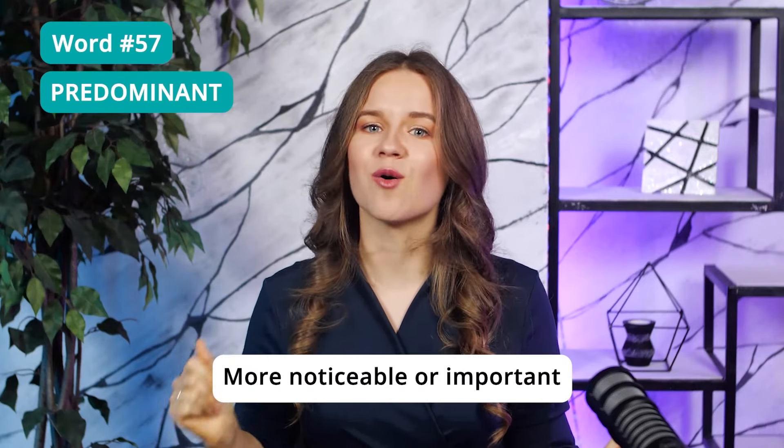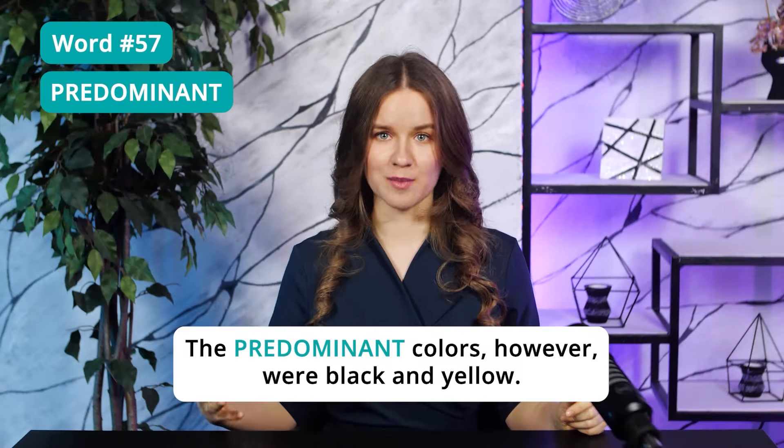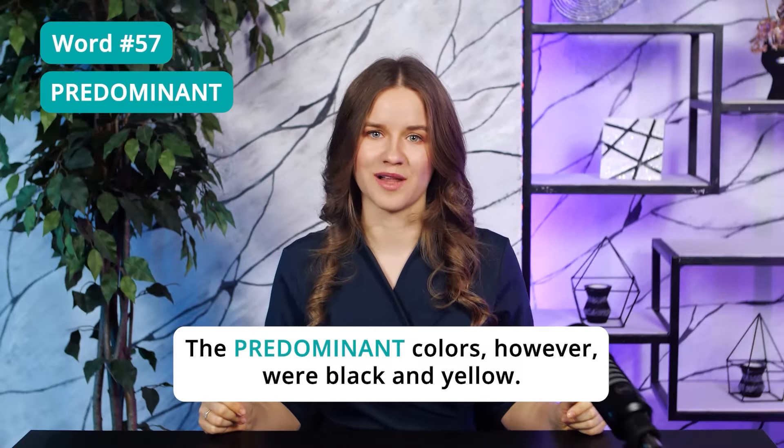Word 57: Predominant — more noticeable or important, or greater in number than others. For example: 'The predominant colors, however, were black and yellow.'